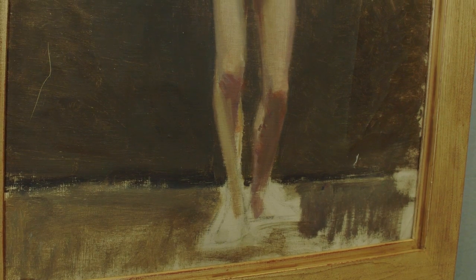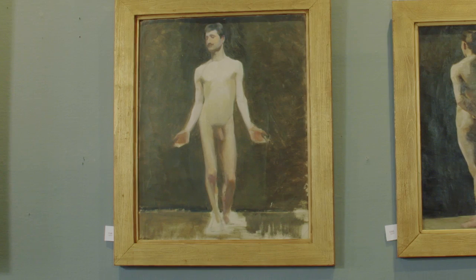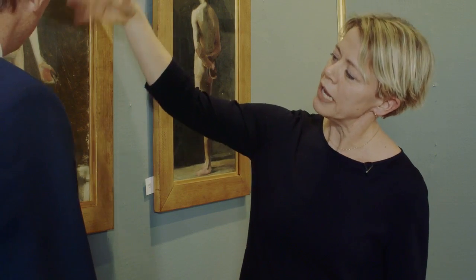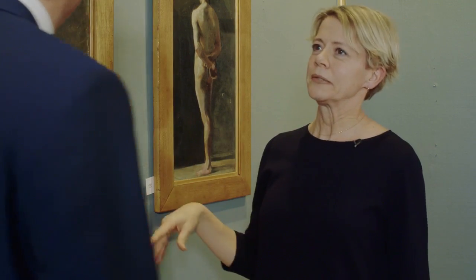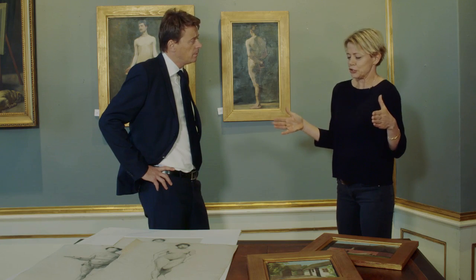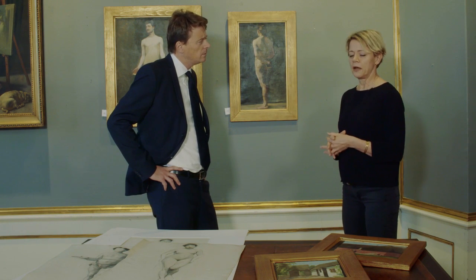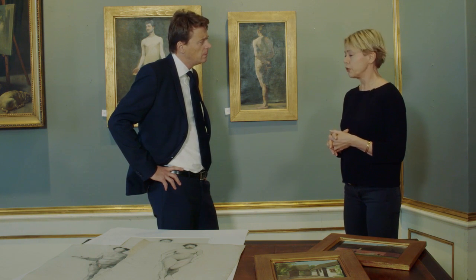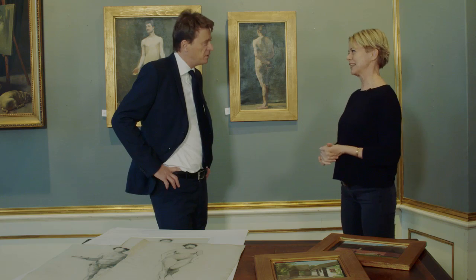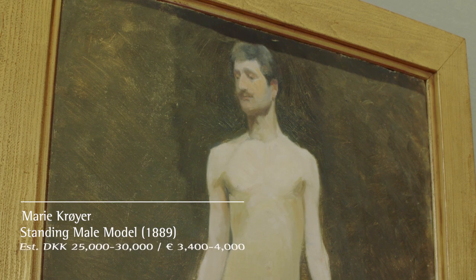This is one of my favorite paintings — it's from Marie's time in Paris, where she went to the school of P.V. de Savanne. There she could paint after totally naked male models, whereas in Denmark models had to be covered in a loincloth. Because she was painting for such a short period and was not a very productive artist, it's very rare to see her works on auction. If you would like to own a work of art by Marie Croire, this is your opportunity.